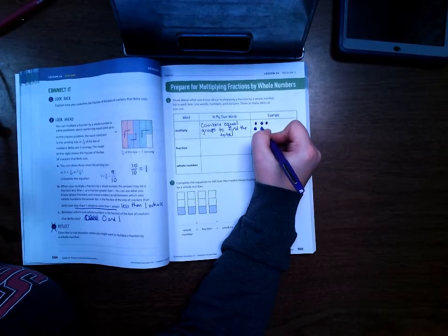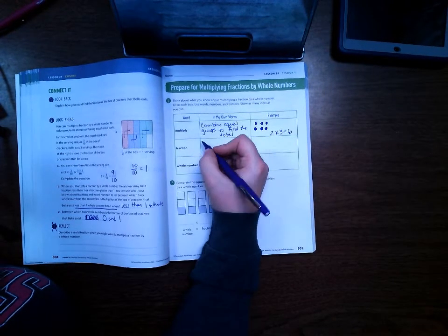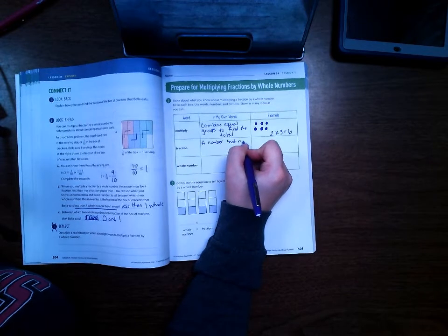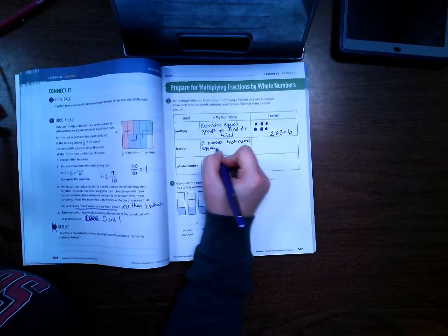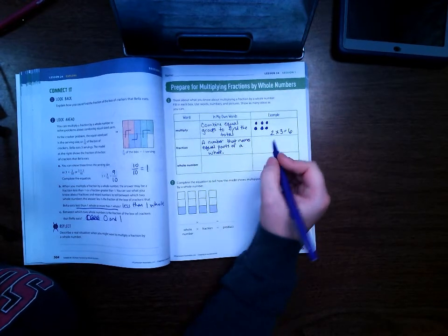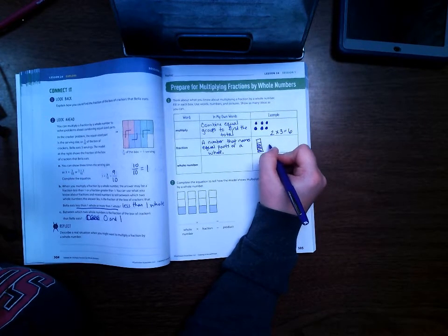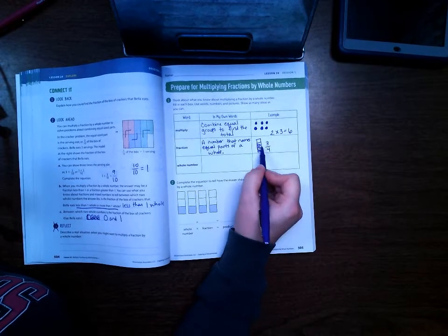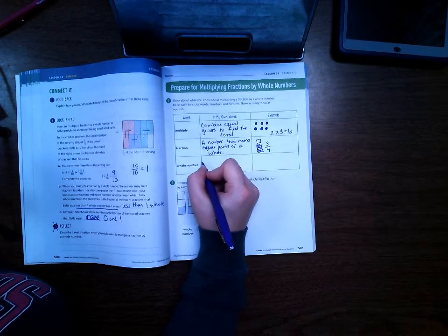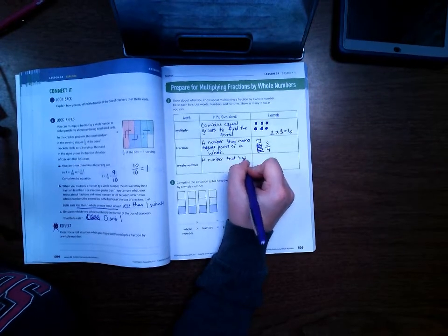This would be an array that would represent two times three equals six. A fraction is a number that names equal parts of a whole. The whole bar represents one whole, but we have three parts of it. And a whole number is a number that has no fractional part.